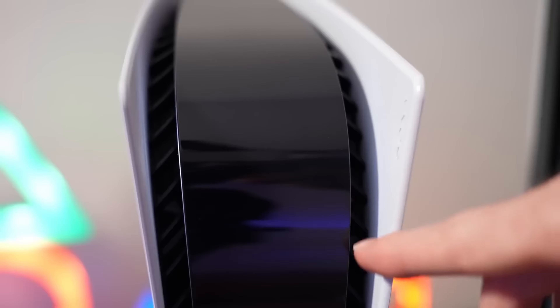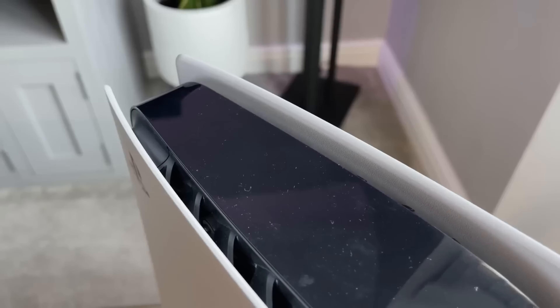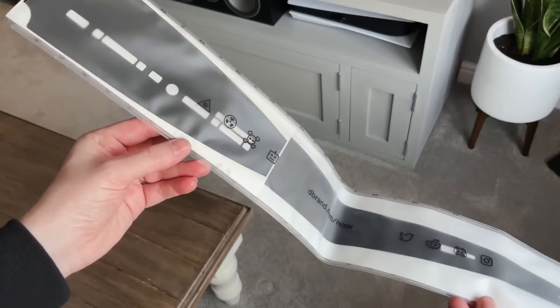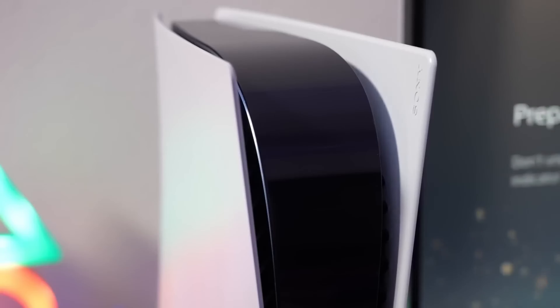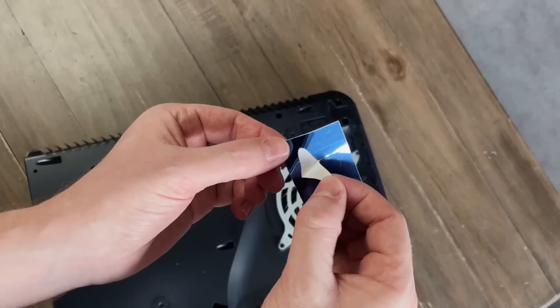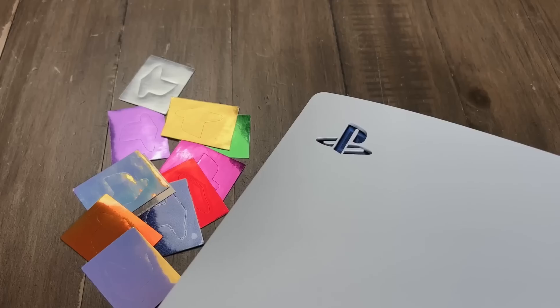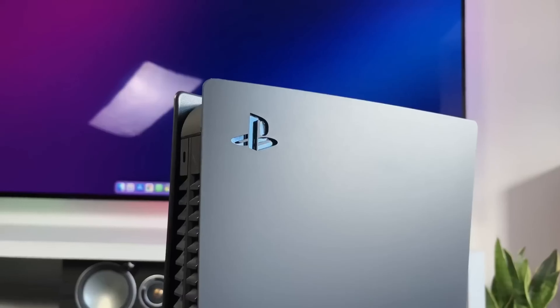Another option is stickers for the glossy center part of the console, which out of the box strongly collects fingerprints and dust and scratches easily even from wiping. Many people have been covering this front panel with stickers, and the choice is huge — from transparent matte film to carbon, colored options with patterns, and more for every taste. You can also customize the PS5's glow by sticking colored filters on the side LEDs so they shine not blue but purple or red. Personally, I liked the idea of stickers on the PlayStation icon under the panel — you can make a colored version or restore the original multi-colored buttons.